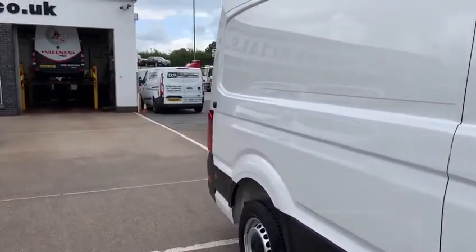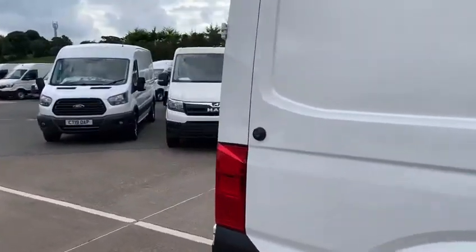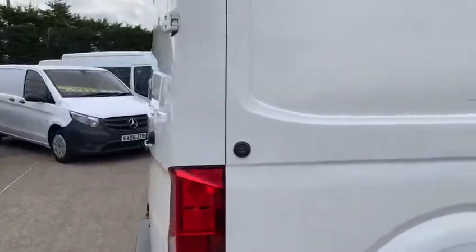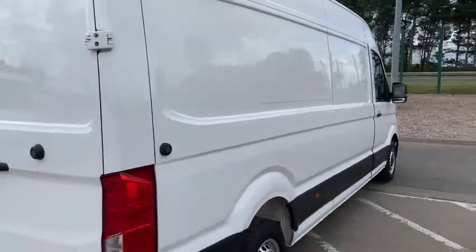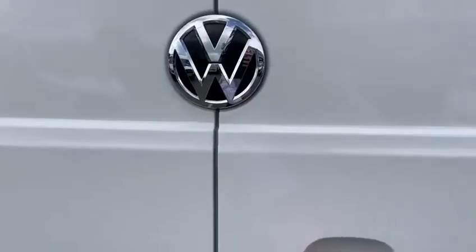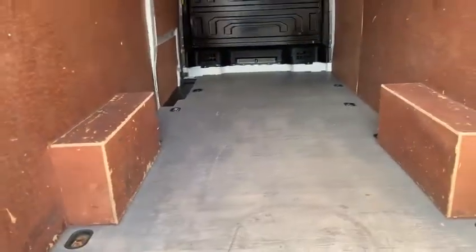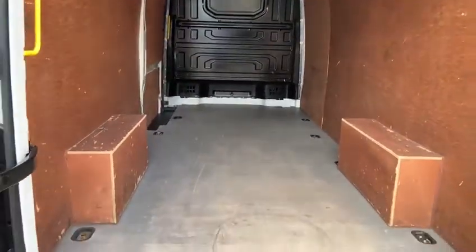Turned out to a particularly high standard, the vehicle will leave us with service, test and warranty, as you would probably expect, and can be delivered throughout Northern Ireland at no extra cost if required. Load length, as I've mentioned previously, is approximately four meters, and is in exceptionally nice condition inside. This vehicle has not seen a great deal of heavy work at all.